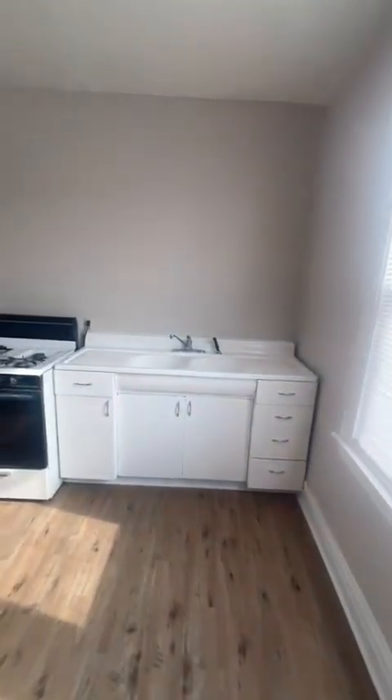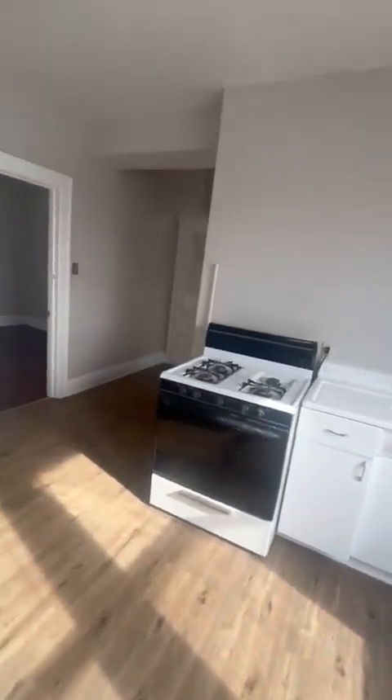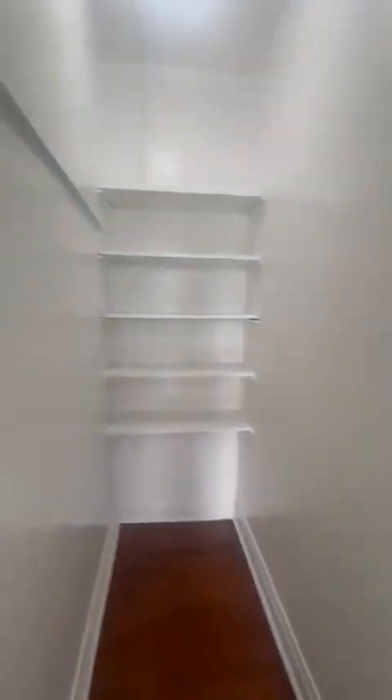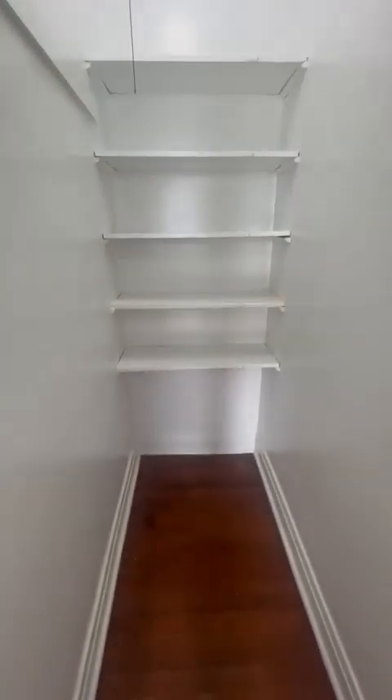Fridge and stove are working. Kitchen is big — here's some added space, and it's always awesome to have a pantry.